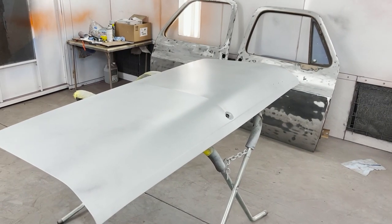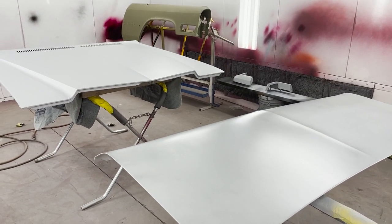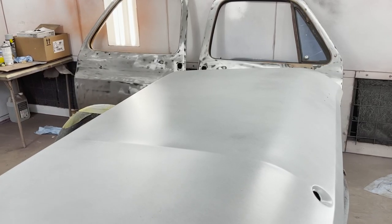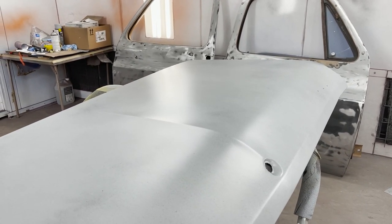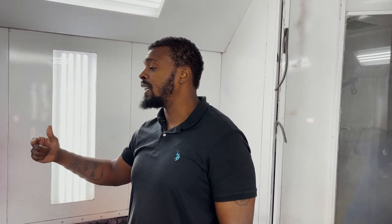This is what everybody wants to know — they want to know what things need to be done, especially as a young builder, because you've never built before. You need to be educated on what it takes to build one of these type of cars. It's not like buying a car from the dealer. You almost got to go back and look at the process, look at an assembly line, how they make cars, to understand why certain things are done in that order.